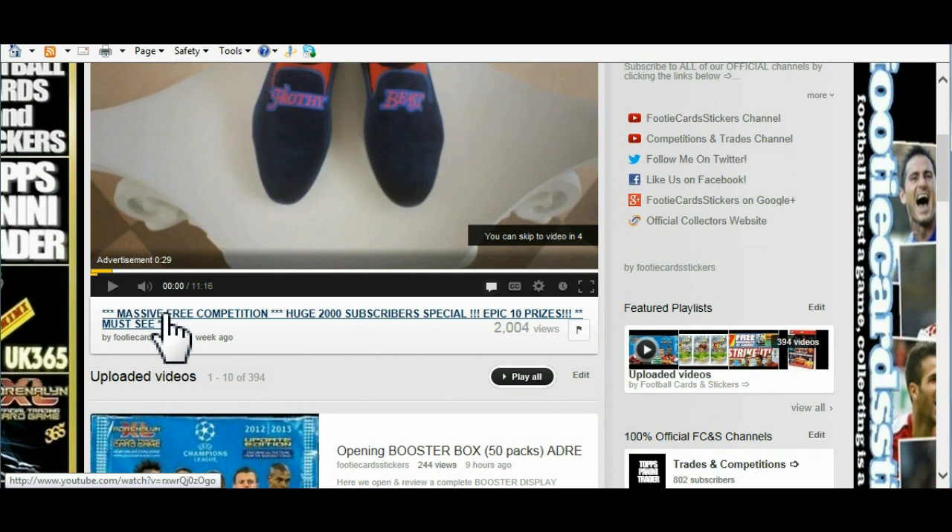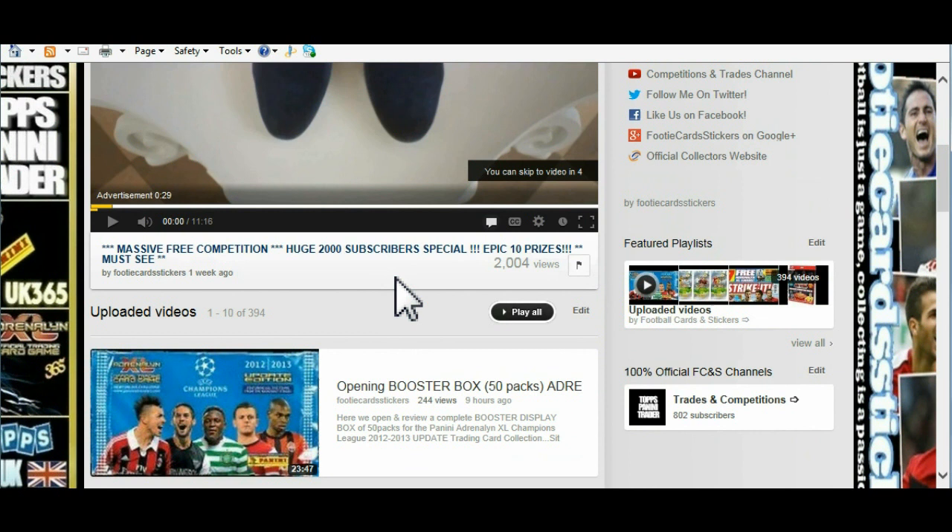Don't forget the free competition - the 2000 subscriber special. Entries valid till the end of May 2013, and then the draw will be live on YouTube on the 1st of June. If you're watching this and you're not a subscriber of Footy Cards and Stickers, don't forget to subscribe. Please comment below if you like the video, and most importantly hit that thumbs up button. Till next time guys - Arrivederci!